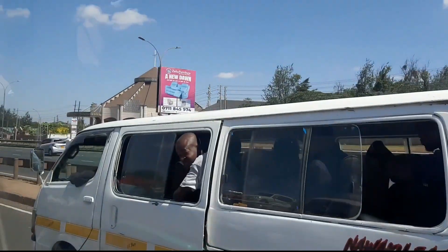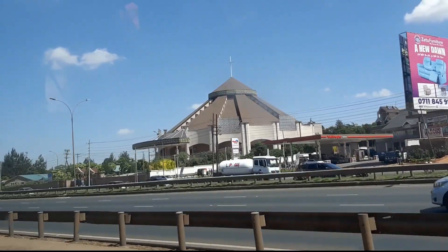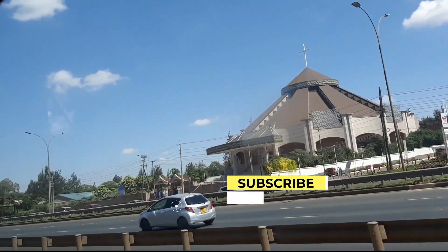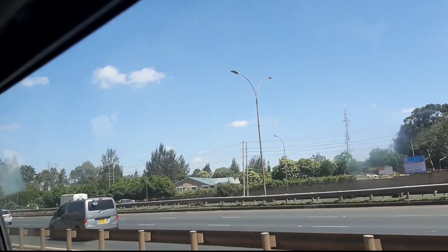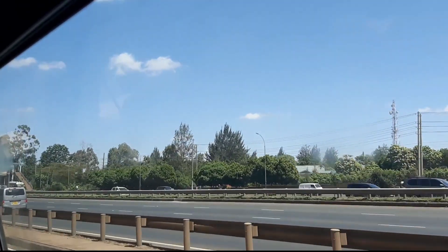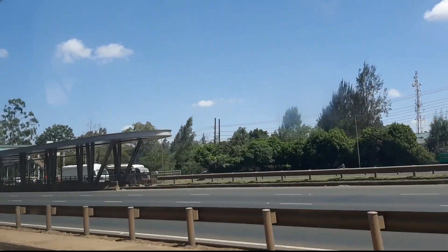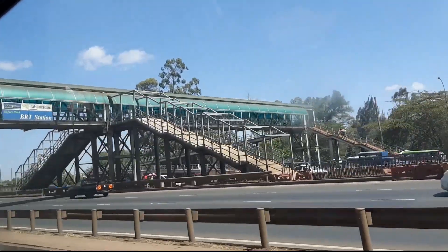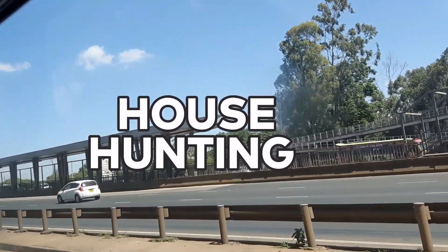Hello beautiful people, welcome to my channel Jay Sunshine! If you're new, kindly subscribe, watch, like, and share. To the returning subscribers, thank you guys for always clicking on my videos. Today's video is about house hunting, so let's get to the video.